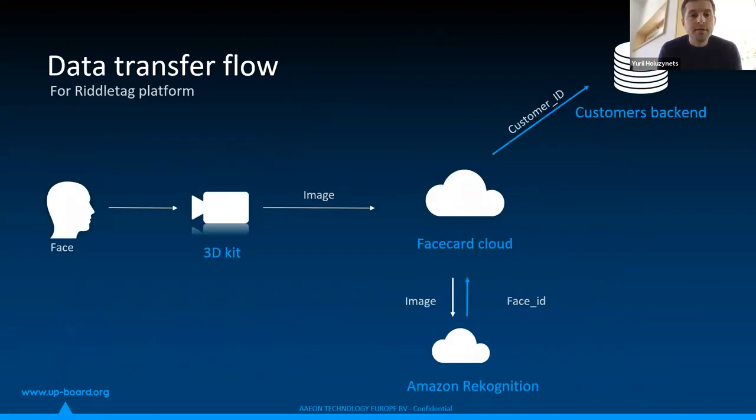There is an important topic about data transfer flow — how we store data. In our case, we do not store any images. We get an image, send it to Amazon Rekognition service, and receive the FaceID. Then we store just the customer ID and operate only with that customer ID in the future.